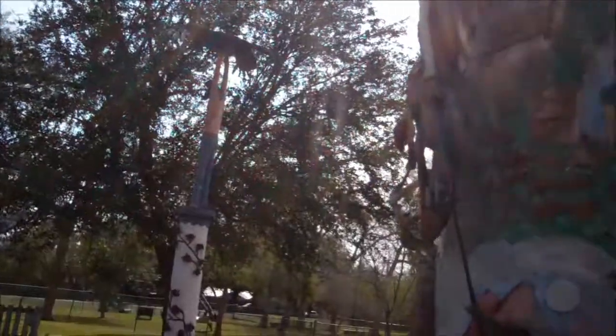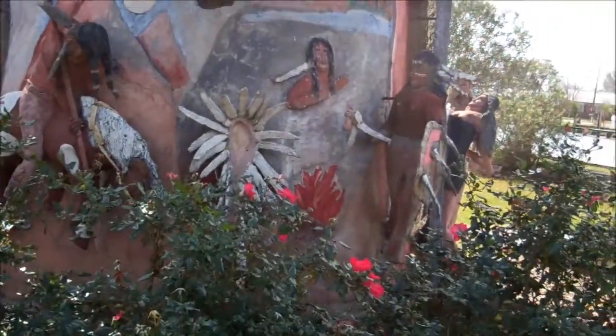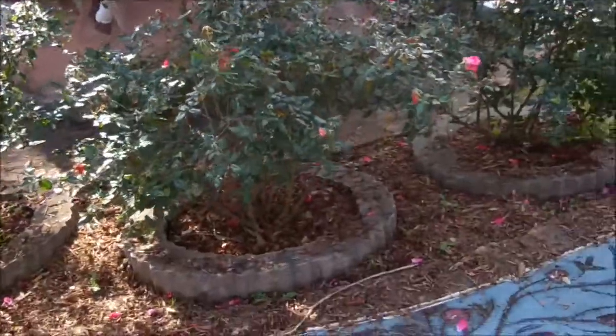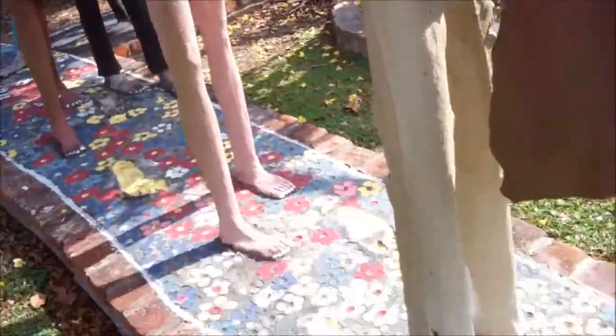Going over to the right, here we have the main tower, which is I don't know — 40, 50 feet high. And as I walk back, this is the end of the walkway here — I'd like to show you some of that.